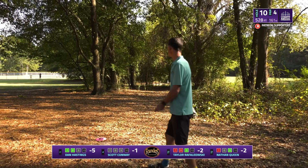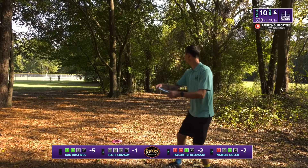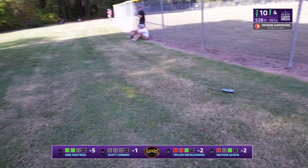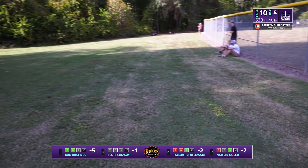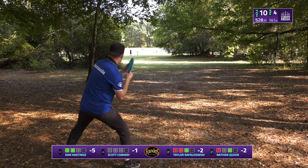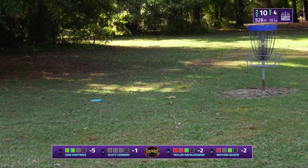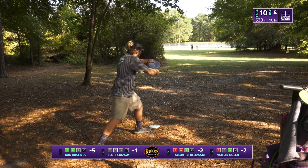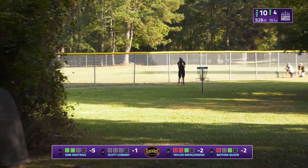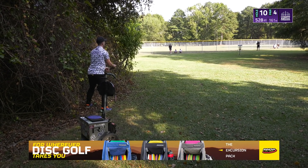Scott just had a bland front nine — birdieing the first hole and then eight pars. He's been so close to scoring well. He ran it — gave it a good run but this is kind of the position he's found himself in pretty much all around. Long circle-one putts are not quite what you want when you're looking to get back on track. Taylor's putting it inside 20 feet. Nathan's looking to do the same — nice and soft landing 10 feet from the basket. That should be a birdie.